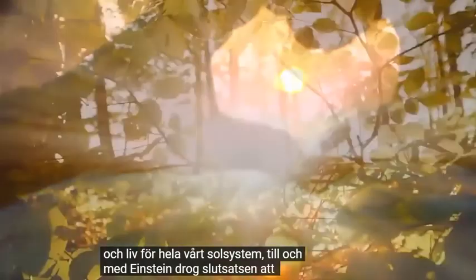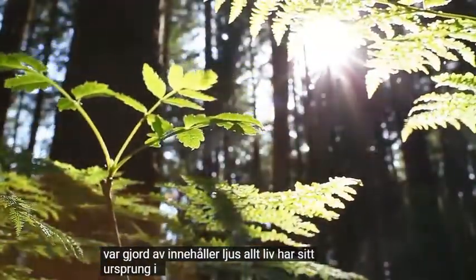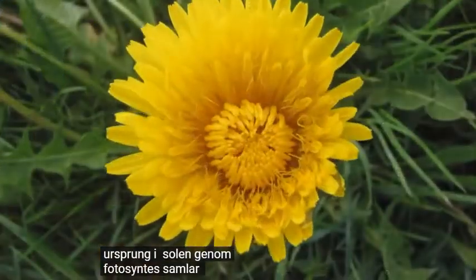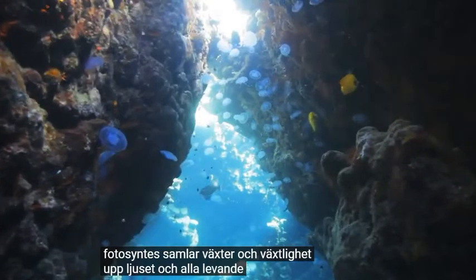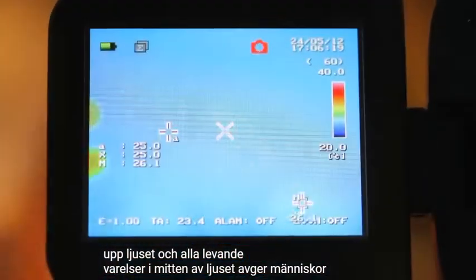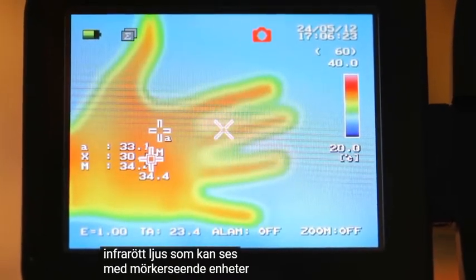Even Einstein concluded that everything we're made of contains light. All life originates with the sun through photosynthesis. Plants and vegetation collect the light, and all living creatures emit light. Humans actually emit infrared light, which can be seen with night vision devices.